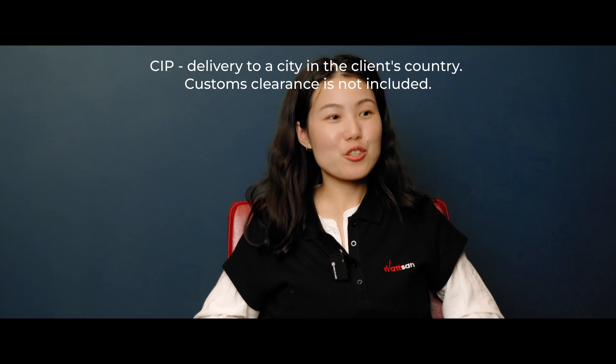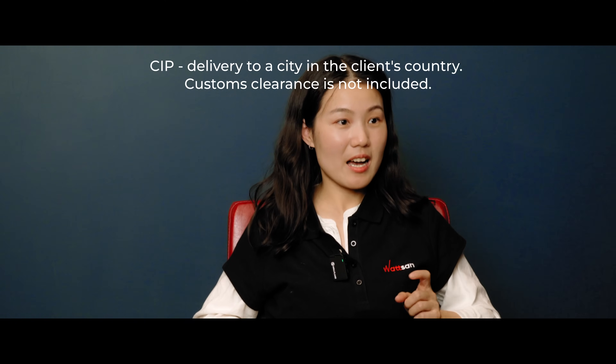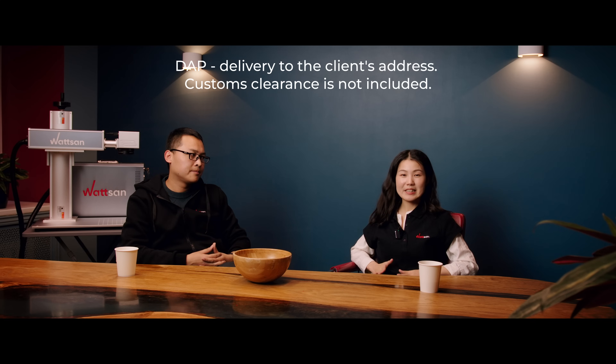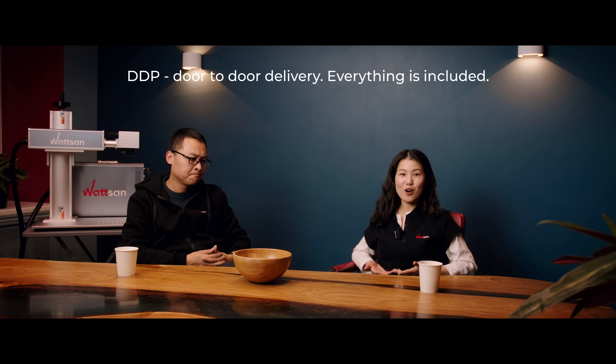CIP — delivery to a city in the customer's country, customs clearance is also not included; DAP — delivery to the client's address, customs clearance is not included; and DDP — door-to-door delivery, everything is included.